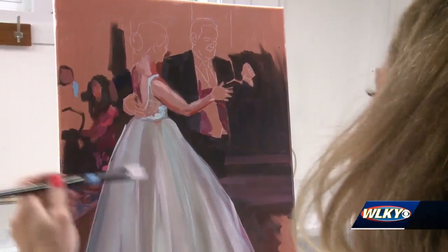I've gotten such positive feedback. If I didn't, I probably wouldn't be doing it. But it's fun to be in the business of painting things where people are happy, especially today. It's refreshing. I'm Julie Dolan, WLKY News.